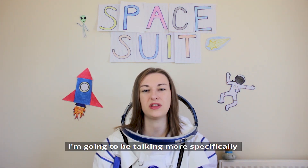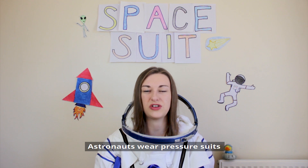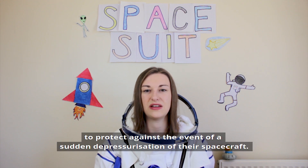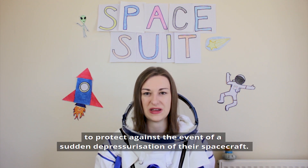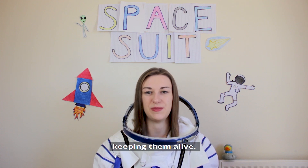For this video I'm going to be talking more specifically about pressure suits. Astronauts wear pressure suits to protect against the event of a sudden depressurisation of their spacecraft. The suit would then act as their personal spacecraft, keeping them alive.